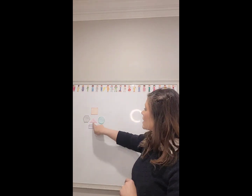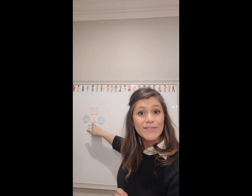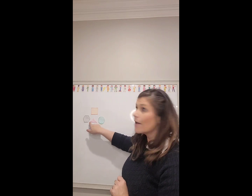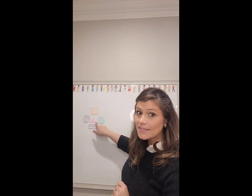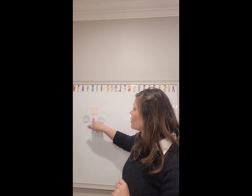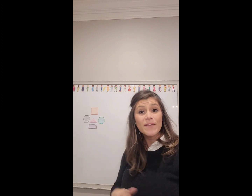And last we have our triangle. Good job. So our triangle has one, two, three sides, and one, two, three vertices or corners. Good job, guys.